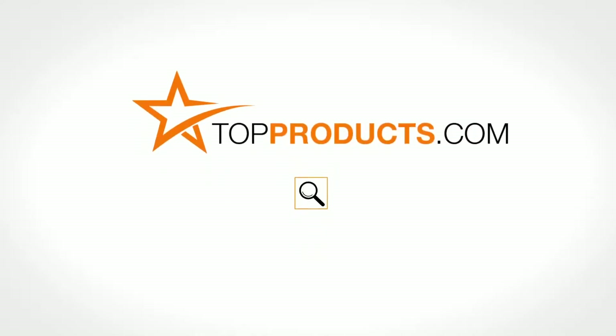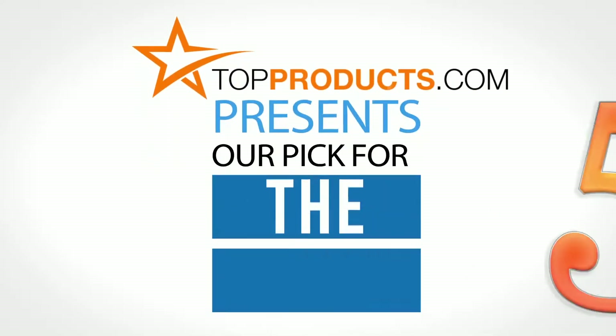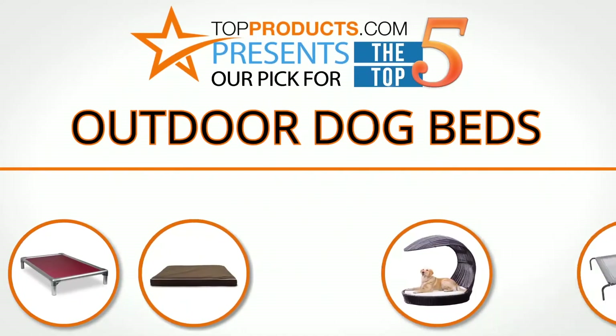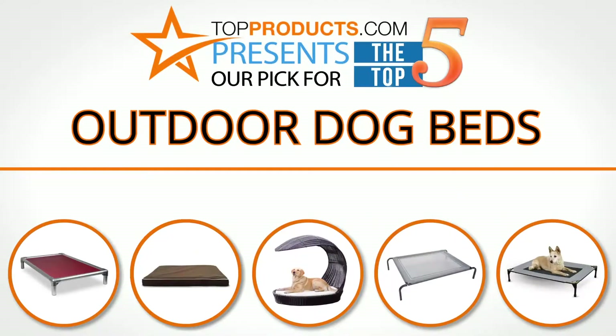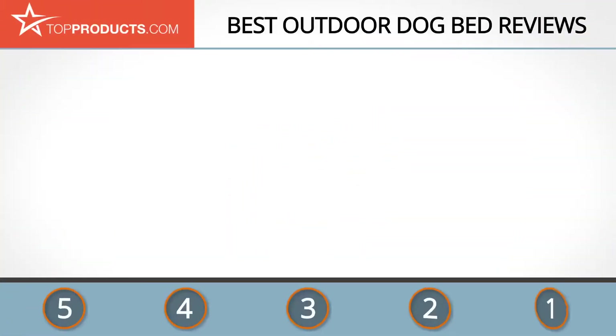TopProducts.com presents our pick for the top 5 outdoor dog beds. For this review, we chose five brands known for quality outdoor dog beds, showcasing a variety of options that are available.